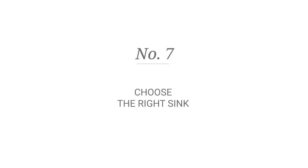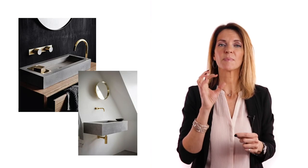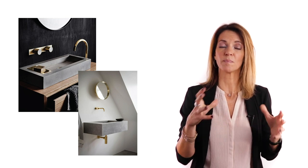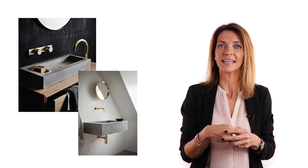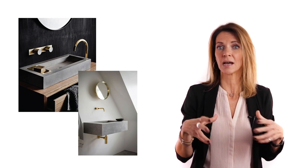Number seven: choosing the right sink. You'd be surprised by the number of sinks that are out there in the industry. So if your bathroom is fairly narrow, you should pick a narrow rectangular sink. They don't take much space, they allow the room to look bigger, and they're slick and elegant.